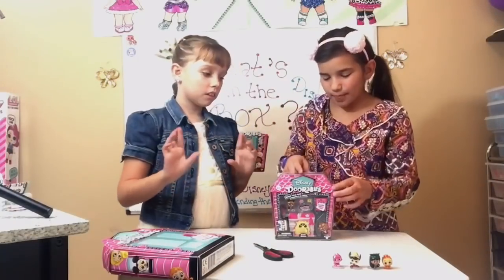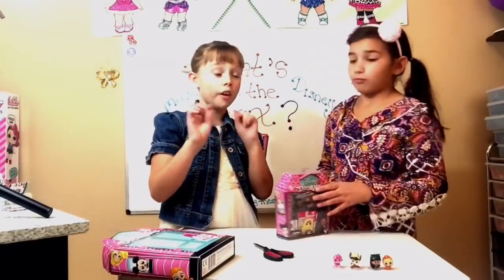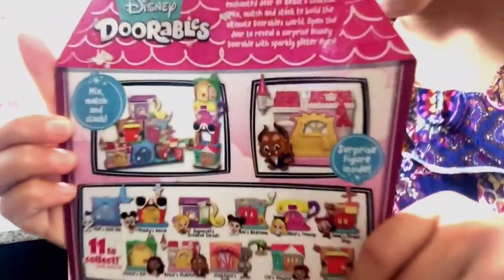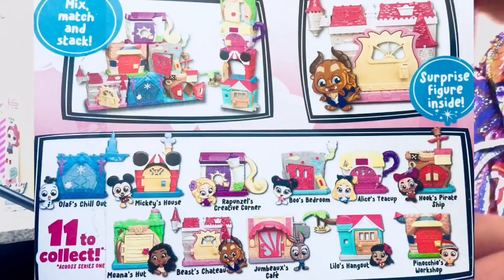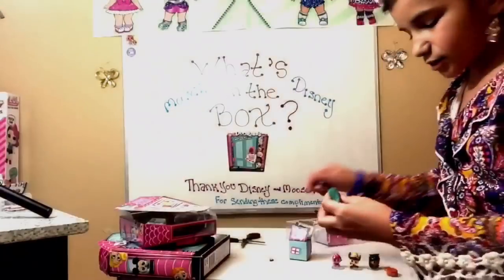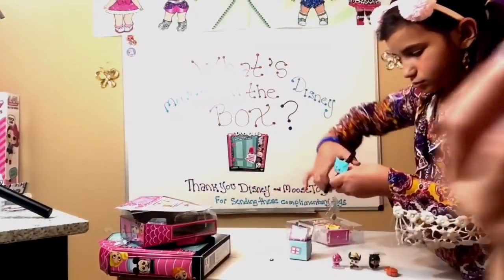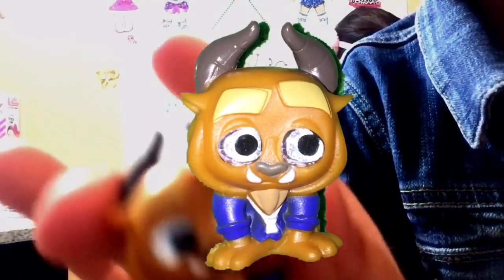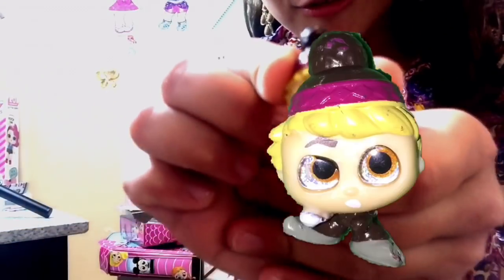Now we're going to open this cake pack called the Beast Chateau. On the back you can collect 11 different types of Disney Doorables with their little playset, and once you collect all of them you can make this little castle. It also comes with a blind bag, and this Beast has his glittery blue eyes. I got Kristoff — he's from Frozen!